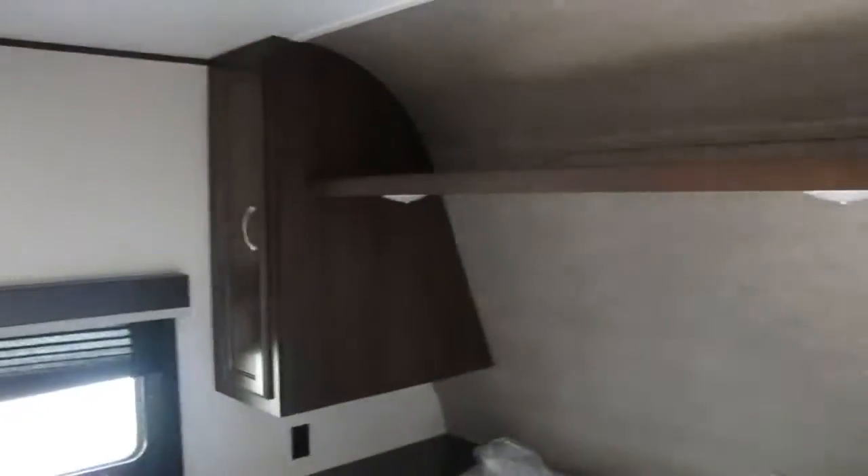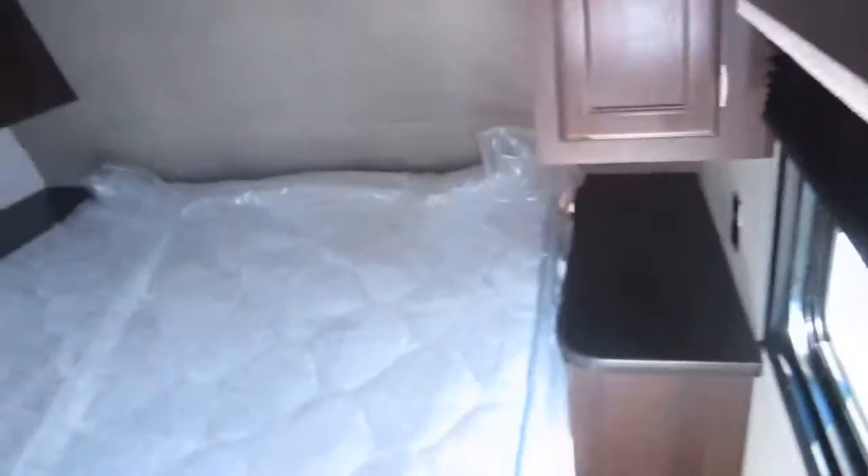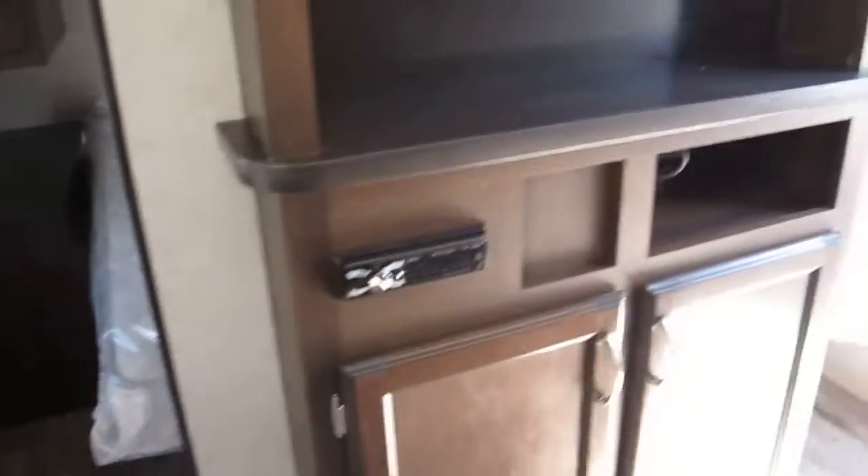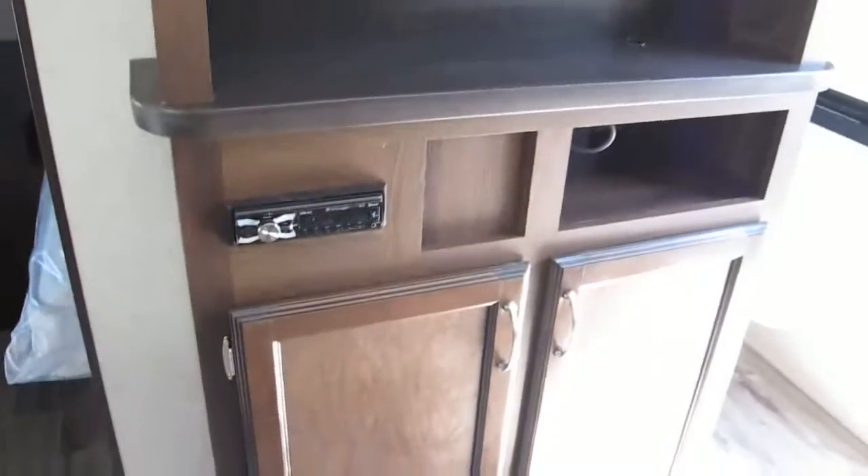Walk-around queen bed. You got his and her shirt closets on both sides, outlets on both sides of the bed with nice counters — you can plug in a CPAP machine, radio alarm clock, whatever you want. It's got a nice place for a television; throw a flat screen up there. It does come with a radio.